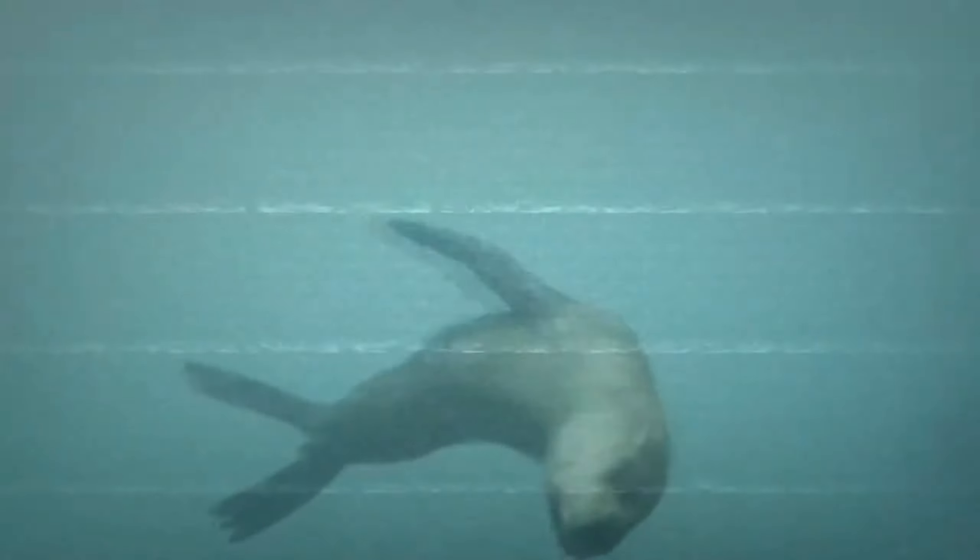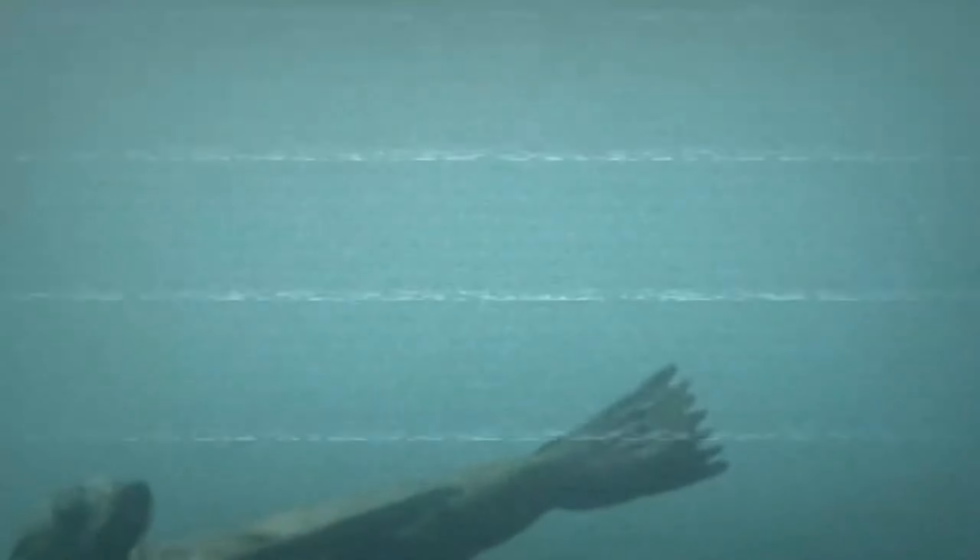The number of sea cows hunted was seven times greater than the amount needed to feed humans. Sea cows were finally thought to be extinct in 1768, just 27 years after they were first discovered. The fifth fact about sea cows is that they became extinct due to excessive hunting.